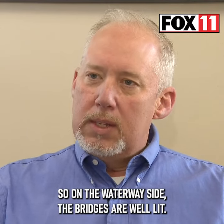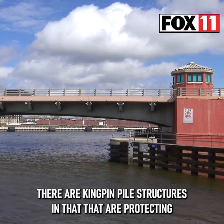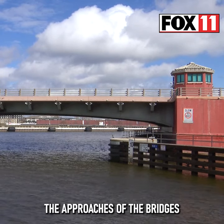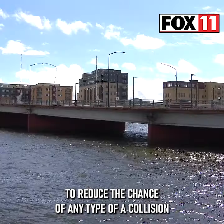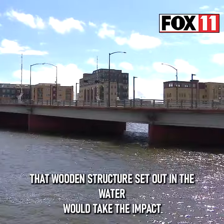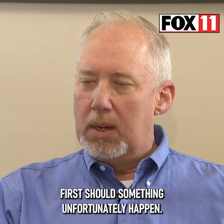On the waterway side, the bridges are well lit. There are kingpin pile structures protecting the approaches of the bridges to reduce the chance of any type of collision hitting the physical structure of the bridge. That wooden structure set out in the water would take the impact first should something unfortunately happen.